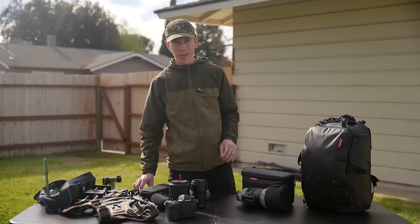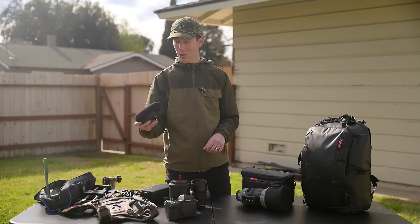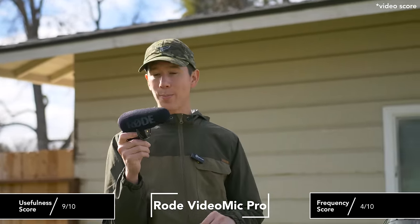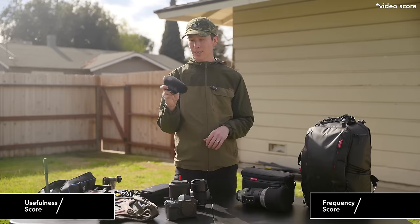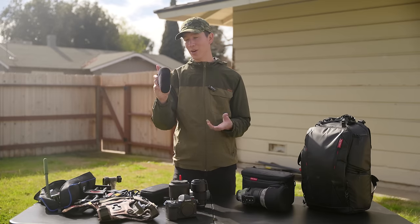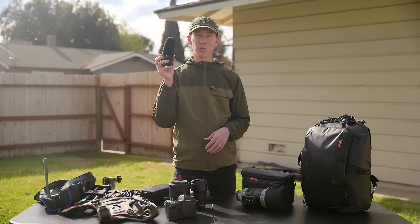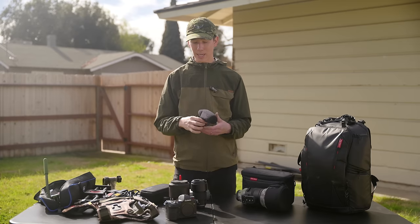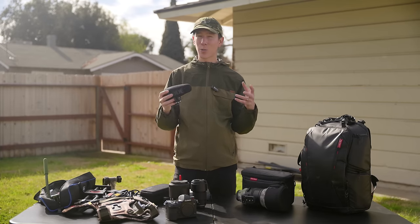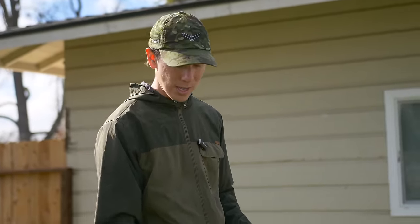Moving into audio gear — my main microphone for getting audio out in the field is the Rode VideoMic Pro, which costs around $230. It runs on a rechargeable battery lasting around 12 hours or more, with the option for disposable batteries as backup. The quality is great, it does a good job of noise isolation, and it's compact and on-the-go friendly — easy to throw in a bag without worrying about damage.